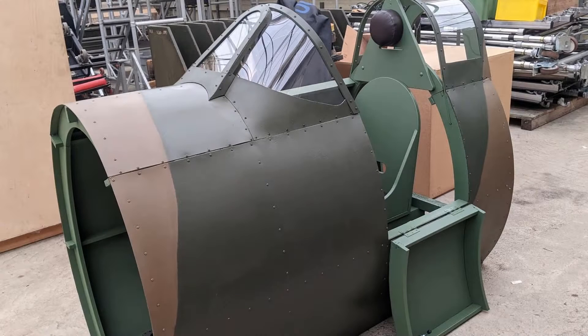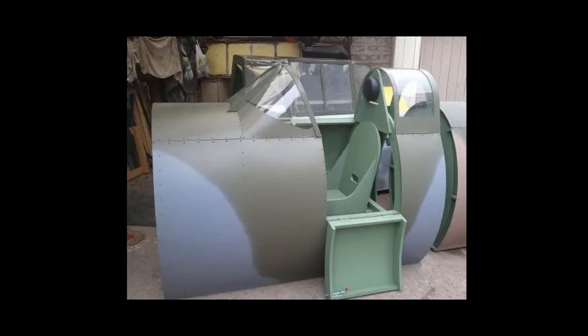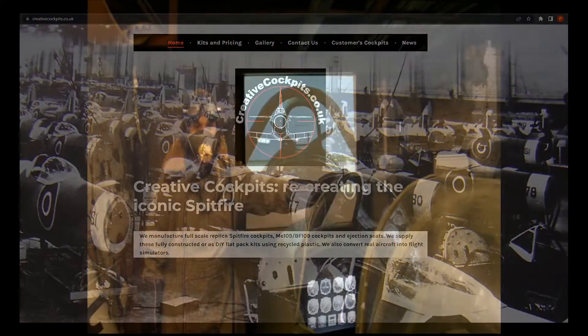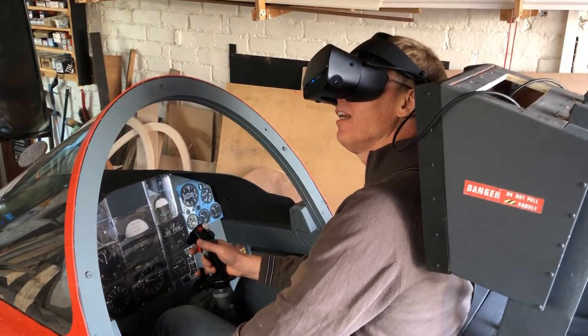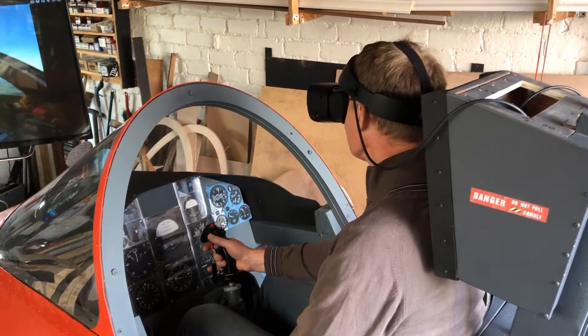For most of this project, I had assumed that the BBMF had constructed the Spitfire cockpit themselves, until I later discovered it had been built by an aviation enthusiast called Neil Patterson, who operates a very small business out of his garage called Creative Cockpits. To my astonishment, I also discovered that he happens to live a few miles up the road from me on the west coast of Cumbria. So, on October 22nd, I went to see him. I discovered that he is a true aviation geek, a drone pilot who holds a PPL, and on top of that, he's a thoroughly decent bloke.